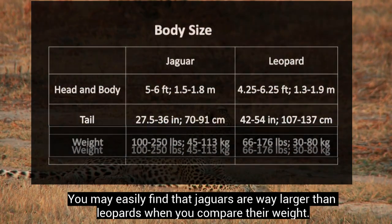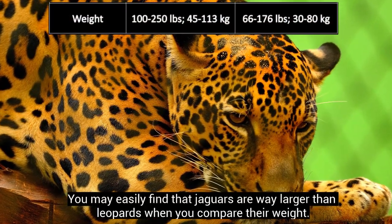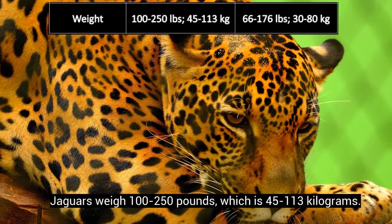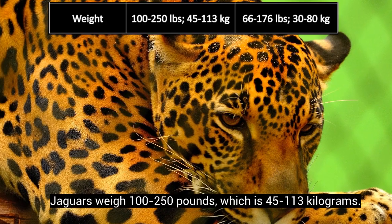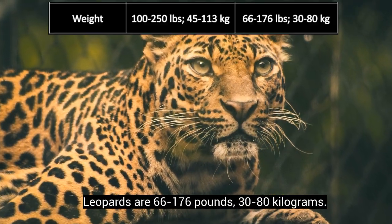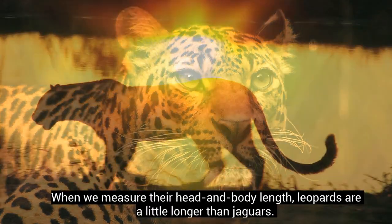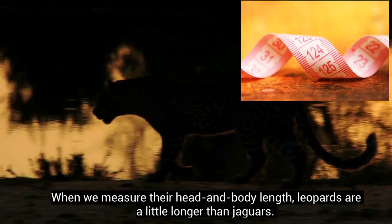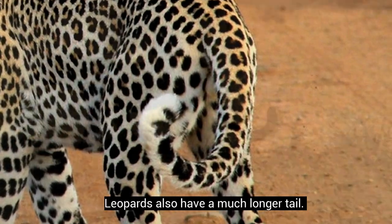You may easily find that jaguars are way larger than leopards when you compare their weight. Jaguars weigh 100 to 250 pounds, which is 45 to 113 kilograms. Leopards are 66 to 176 pounds, 30 to 80 kilograms. When we measure their head and body length, leopards are a little longer than jaguars. Leopards also have a much longer tail.